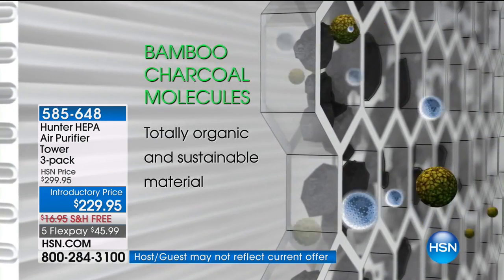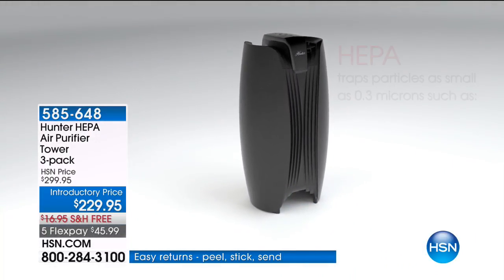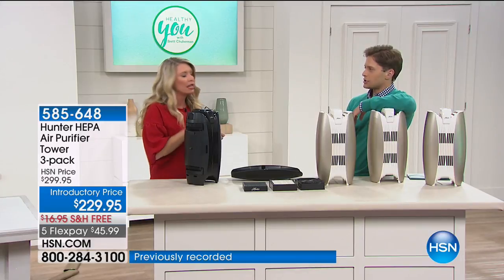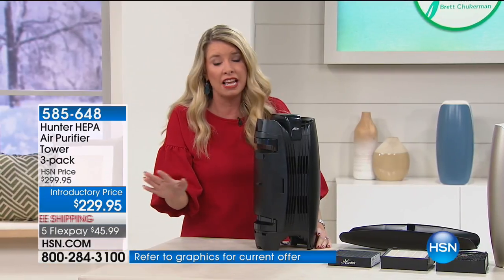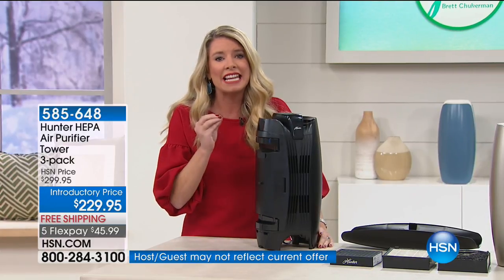it is organic, it is the natural way to get those crazy odors out of the air. And then the queen of all filters — HEPA. True HEPA. Not HEPA technology, not HEPA-like. It is HEPA. It is the first time in over five years that Hunter has ever offered a HEPA filter. That is king.